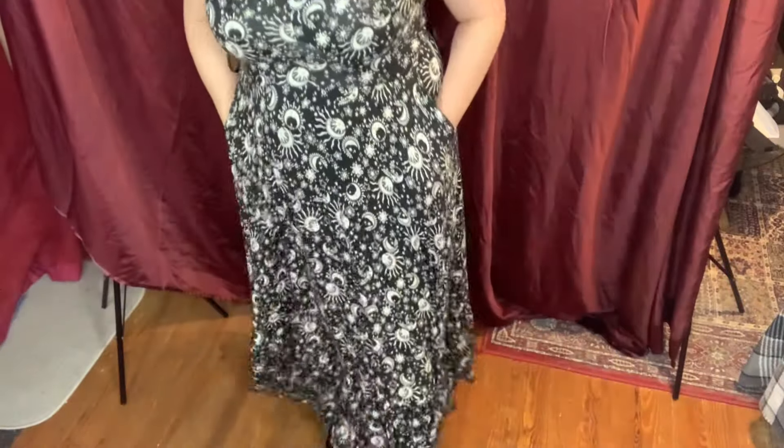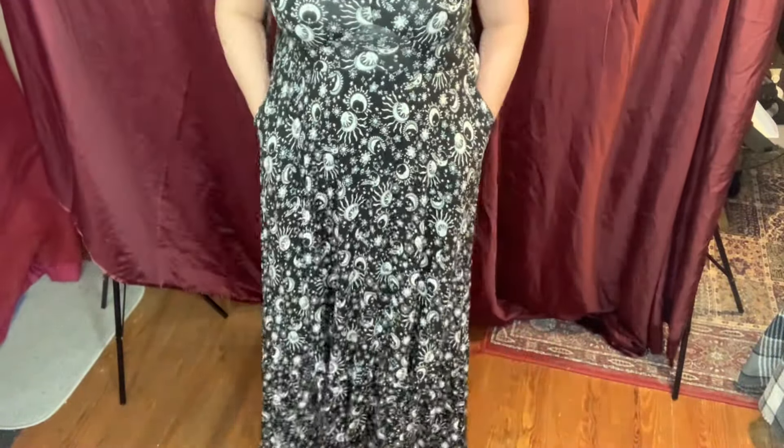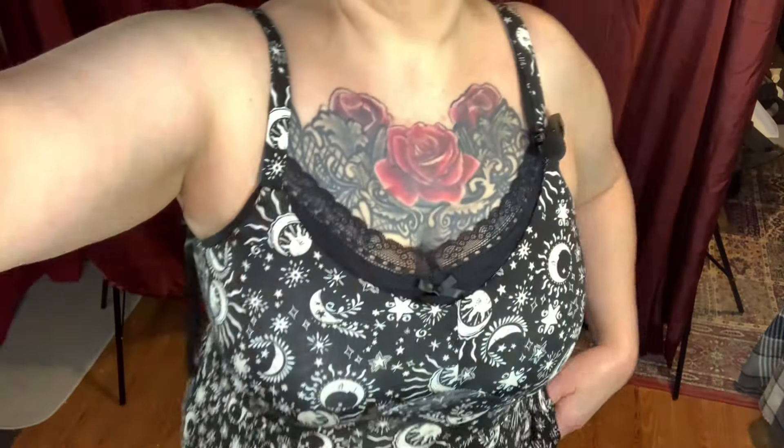A little dressier than the last ones, but sometimes you need it. This one is another maxi dress — it has a cute pattern. I have a cami underneath it that has lace around the edge. This is the super soft tiered maxi, same style as the plain black one I showed before, just with a pattern. It hits me right at my ankles. I'm about five-five for reference — this is a size zero, but I had to get it because of the pattern. Too cute!